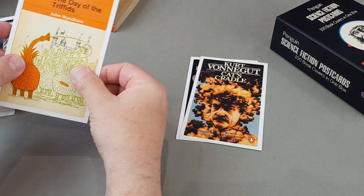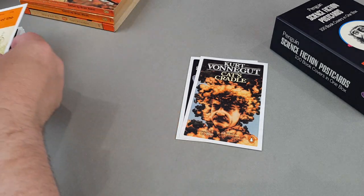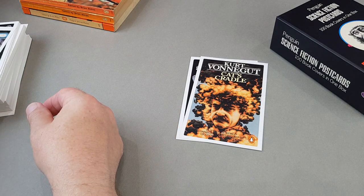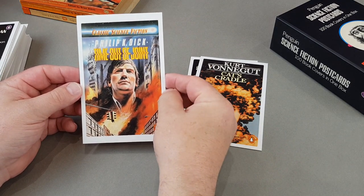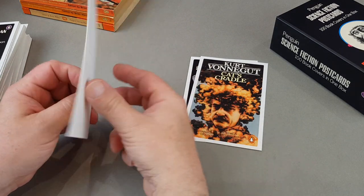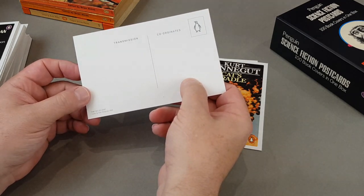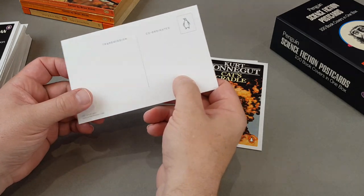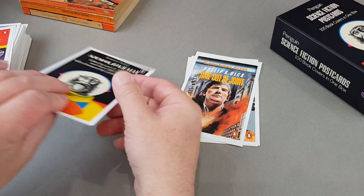Day of the Triffids is next — I'll put that aside to look at with a few books. Philip K Dick's Time Out of Joint — that's a classic. I really like Philip K Dick. You could keep collecting him forever, there've been so many editions. The 1988 cover is by Tom Simpson.